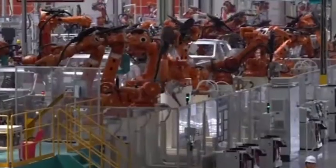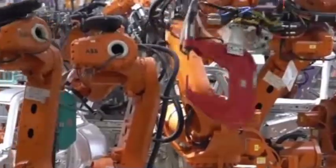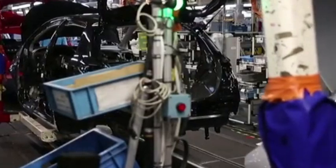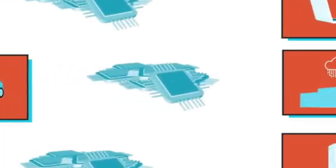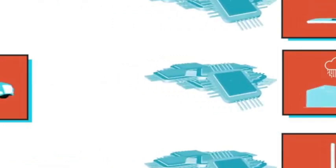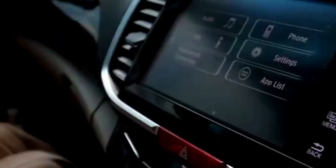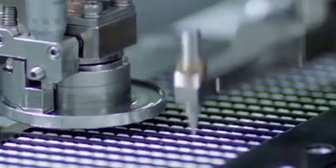Speaking of which, BYD has been booming in the automotive field in recent years, and new energy vehicles are selling like hotcakes. However, BYD also has a heartache — that is the car system. Now when we buy a car, we not only look at whether the car is good-looking and powerful, but also the car system. After all, this is an era of intelligence. If the car system is not easy to use, it will be very awkward to drive. BYD also knows this very well, so it has been working hard to develop more powerful car chips.